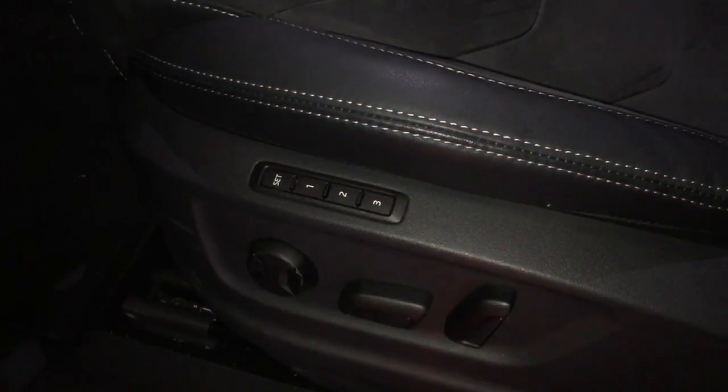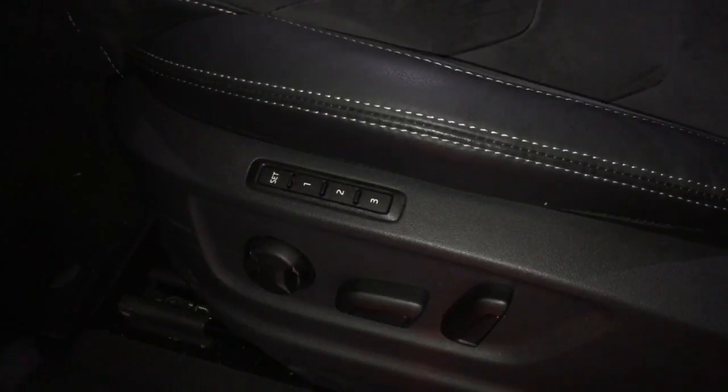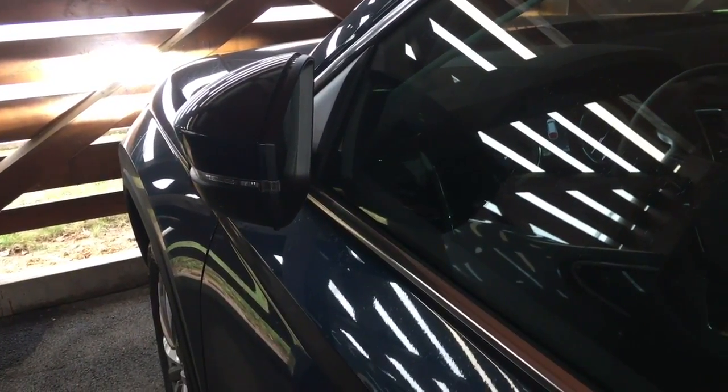And its predecessor Škoda Kodiaq can be personalized too, supporting four drivers — three named and one guest. The most important personalization is the position of the driver's seat, followed by the position of the driver's exterior mirror. And both are enough to fulfill my needs.